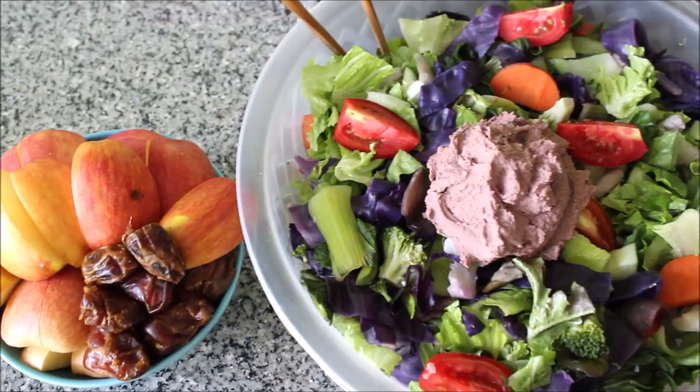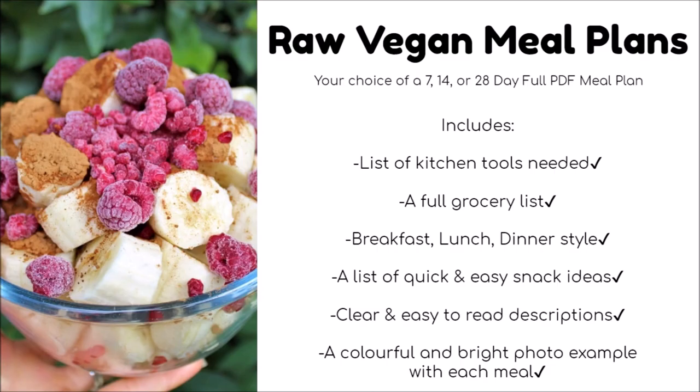Hi friends, welcome back to another What I Ate Today video. I'm going to show you everything I ate in a day along with the Chronometer info at the end.